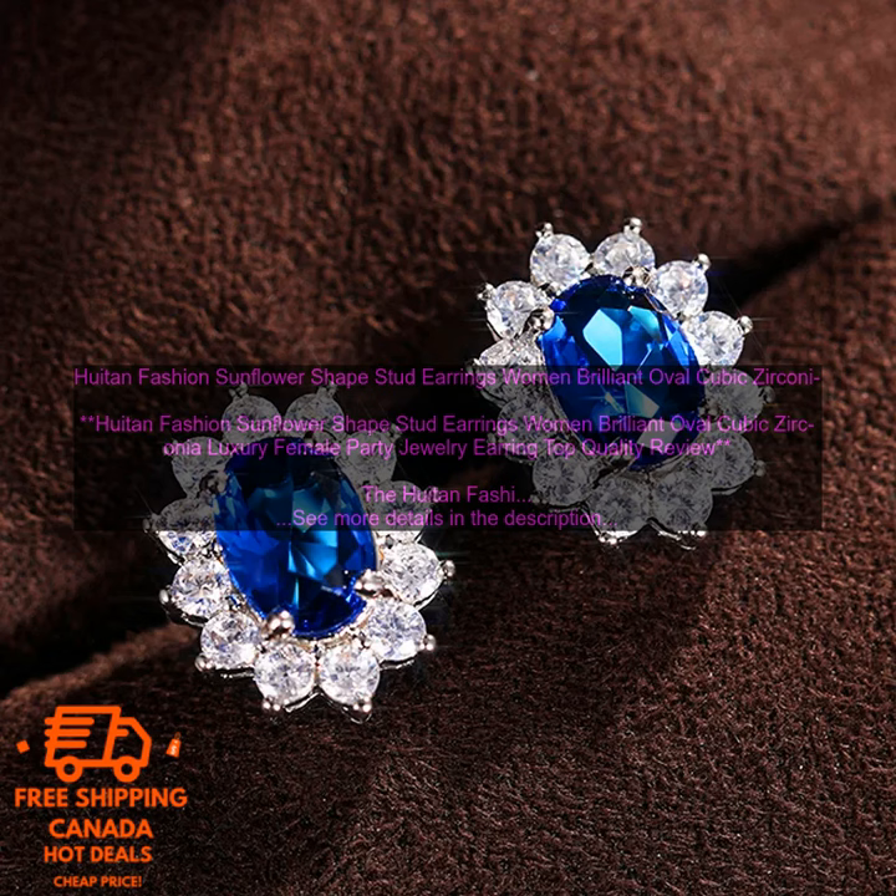Purchase link: Houten Fashion Sunflower Shape Stud Earrings — available at www.houten.com/products/houten-fashion-sunflower-shape-stud-earrings-women-brilliant-oval-cubic-zirconia-luxury-female-party-jewelry-earring-top-quality.